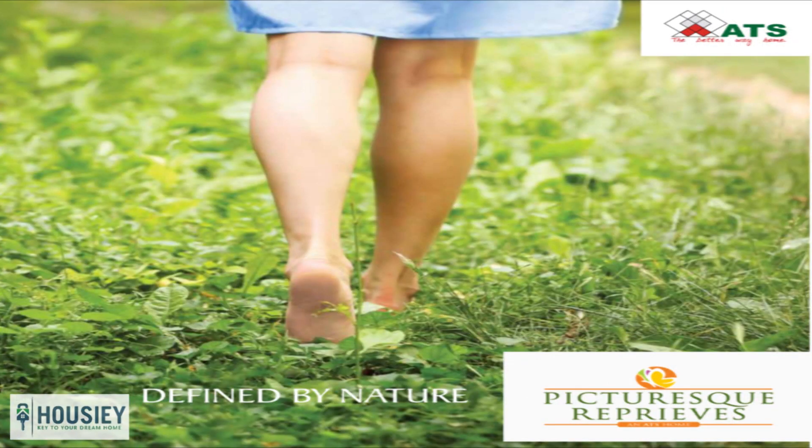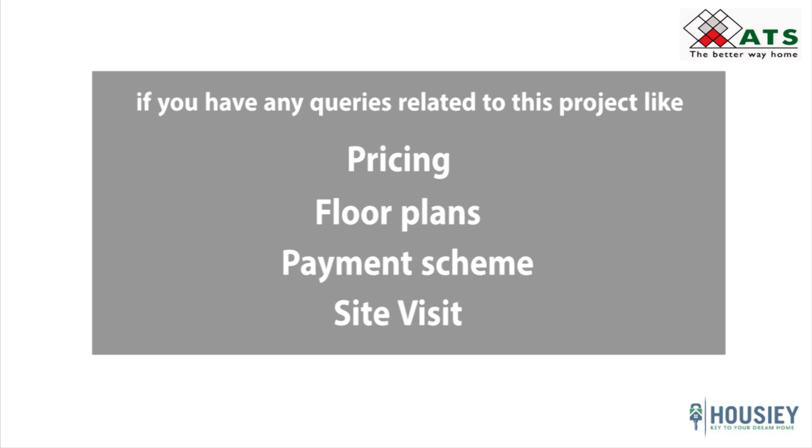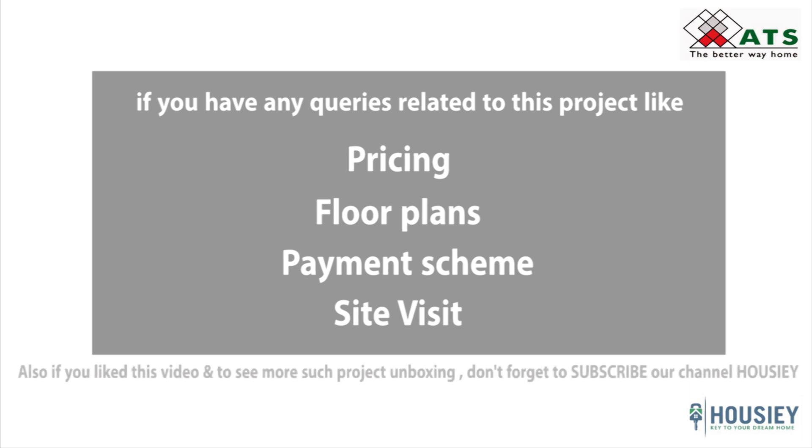So everyone, this is the unboxing of ATS Picture Reprieves in Sector 152 Noida. If you have any queries related to this project — like pricing, payment plans, or if you want to do a site visit — you can contact us on the number mentioned in the description. If you like this video and want to watch more such videos, don't forget to like, share, and subscribe to our channel Howzee. Thanks everyone for watching!